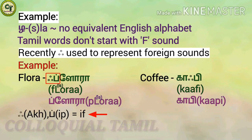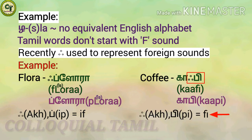Here, Aytham ('Akk') and the consonant 'p' join to form the sound 'f'. For 'flora', the 'i' becomes silent and helps to pronounce the name correctly. Likewise for 'coffee', Aytham and the combined letter 'p' join to form the sound 'fee', helping to pronounce 'coffee' correctly.